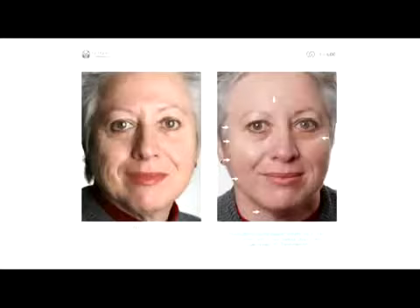Martine used True Face Line Corrector with the Agelot Galvanic Spa for 12 months and looks years younger than she did in her before photo. The great thing about True Face Line Corrector is it offers a targeted approach to help diminish the most aggressive signs of aging while being gentle and safe for all skin types. Now you can experience the power of peptides and restore a healthful, youthful appearance.